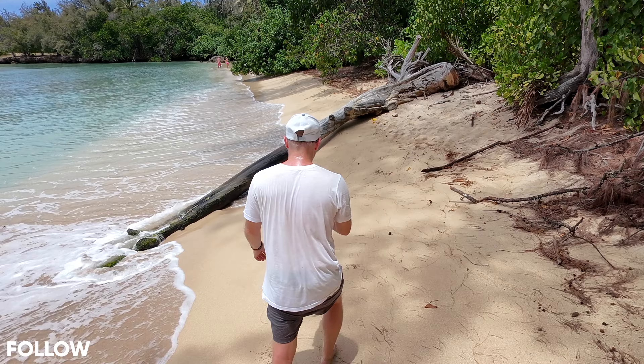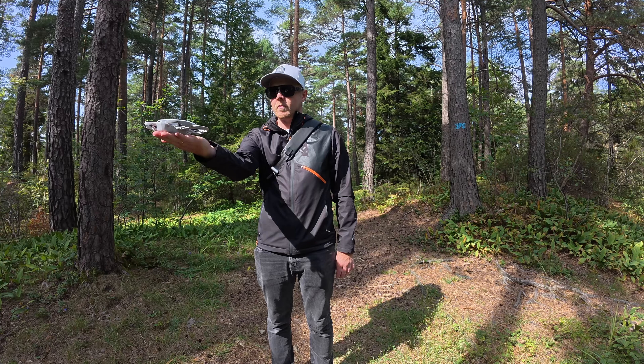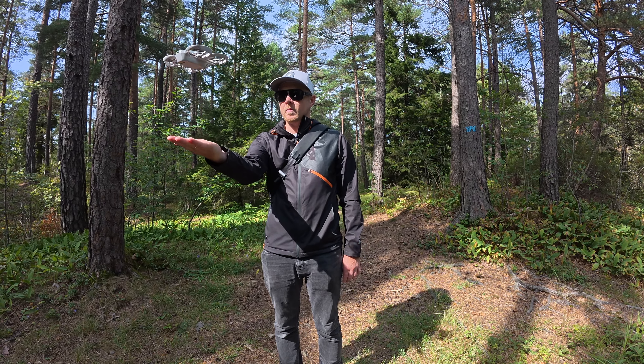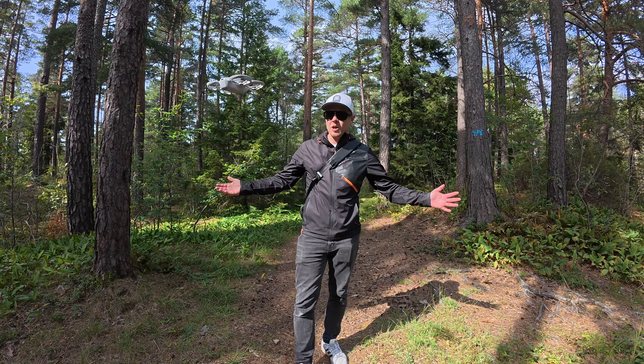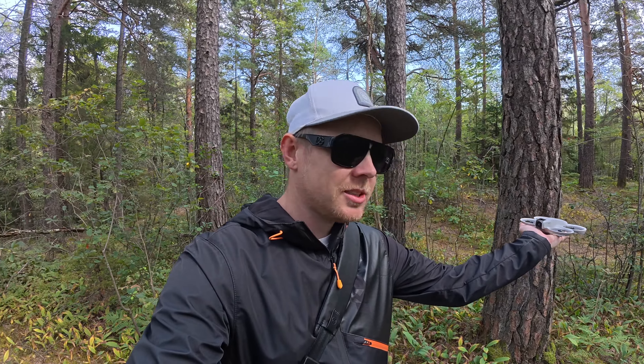Let's say I want to do a few seconds of tracking, for example. I just press the button on the drone here itself and it will start tracking me within a few seconds. And when I'm done with the tracking, I can just turn around, walk towards the drone and put my hand underneath it and it will land automatically and turn off the motors, which is fantastic. So it's just crazy how versatile this little thing is.